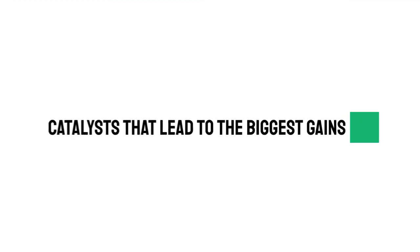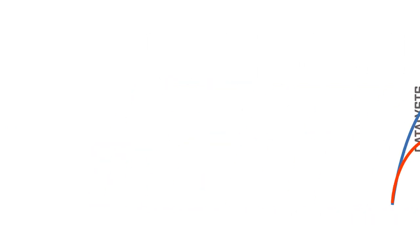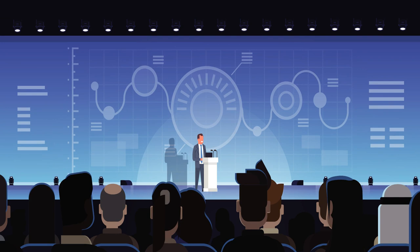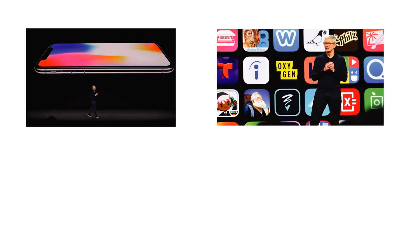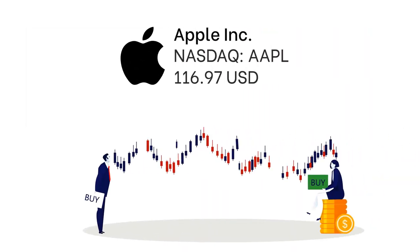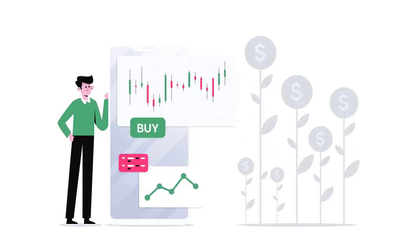Catalysts that lead to the biggest gains. Some catalysts can lead to explosive gains while others may not always work. Number one: New product launches. If a company announces the launch of a new product or the opening of a new plant that can help generate more revenue in the future, it will be taken positively by the public. A good example is a tech company like Apple Inc., which holds major events at least once or twice a year to announce new products. If you buy Apple stocks before these events, the value of your stocks is likely to go up after the product launch. Although some companies don't hold annual events, they usually give clues when new products would hit the market, and purchasing their stocks before the release date can result in large profit.